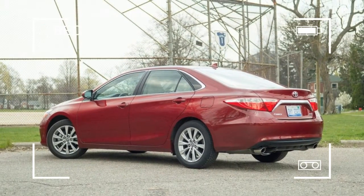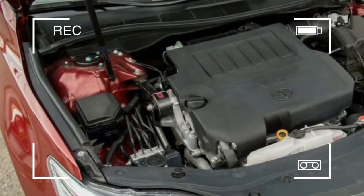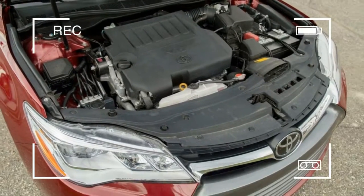Check out both the Camry and Corolla Special Edition models in our live image galleries, above and below.